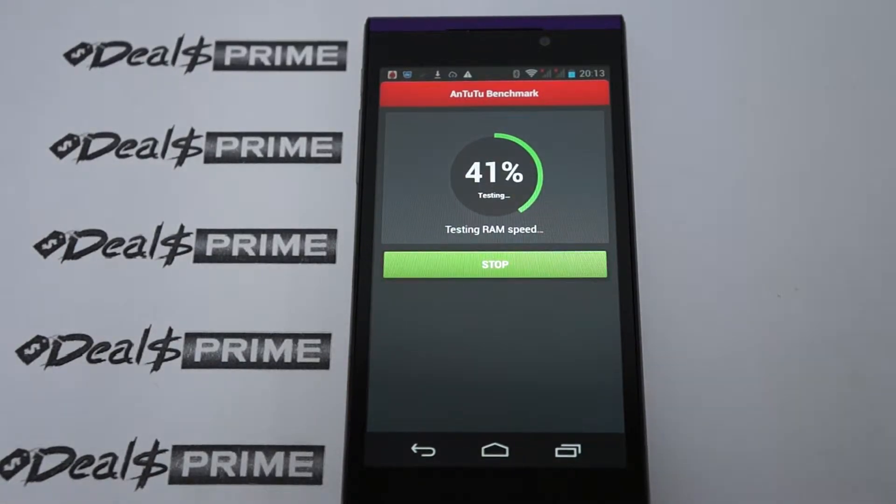Hello YouTubers and welcome to Diosprime.com review channel. Today we're running a live Antutu benchmark test for the Foxconn InFocus M512. This is a phone made by Foxconn — many of you probably know that Foxconn also makes the iPhone and Samsung and many other name brand phones.